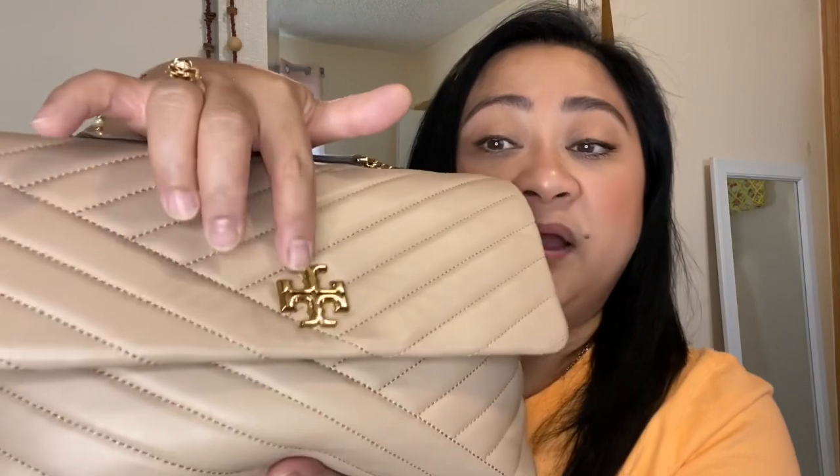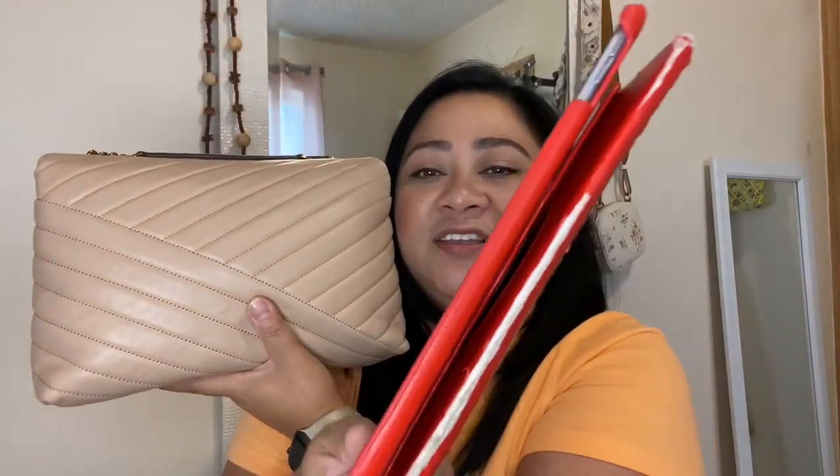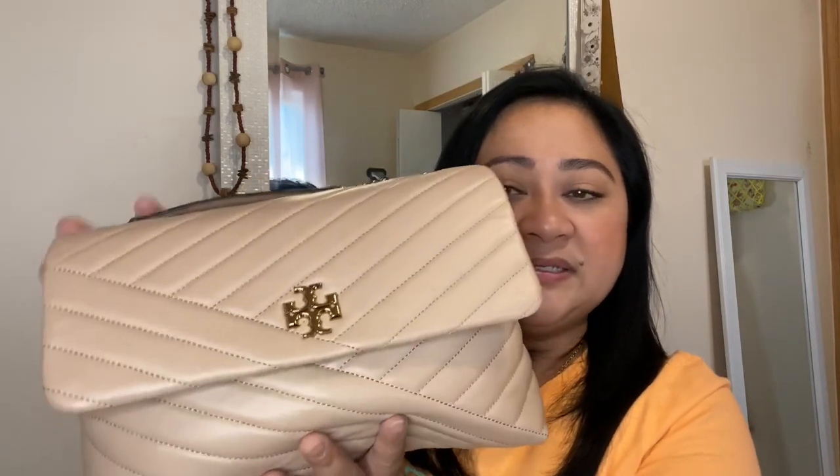The hardware is not scratched at all — the turn lock, none of it. It's very roomy. Let me show you my iPad — a regular-sized iPad — and it fits right in. It's very roomy, so if you're a person who likes to carry a lot on an everyday basis this will be great. It fits a full-size wallet as well.